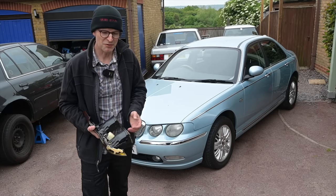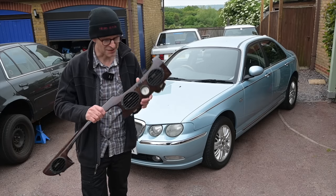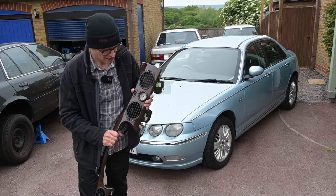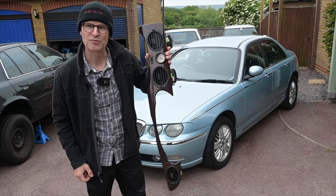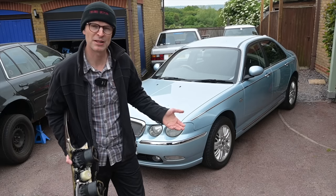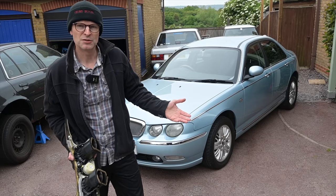Not least, some of the viewers have even been kind enough to send in some rather lovely pieces. Anthony — thank you, rich indeed — supplied me with a complete genuine wooden dashboard for the 75, because as you may or may not know, in the early noughties Rover decided to absolutely destroy their reputation.